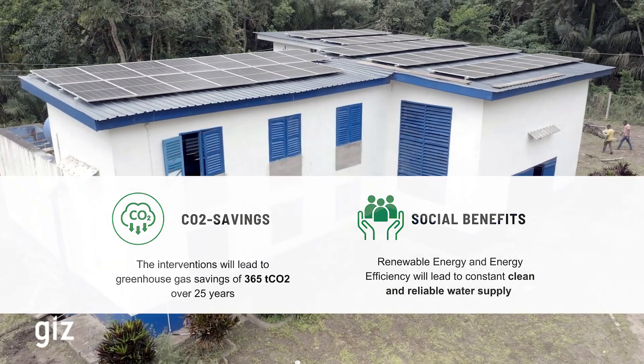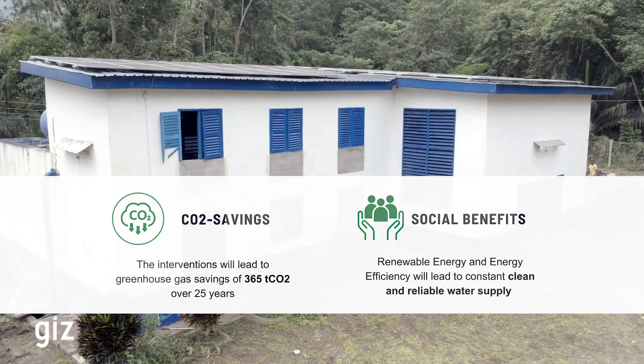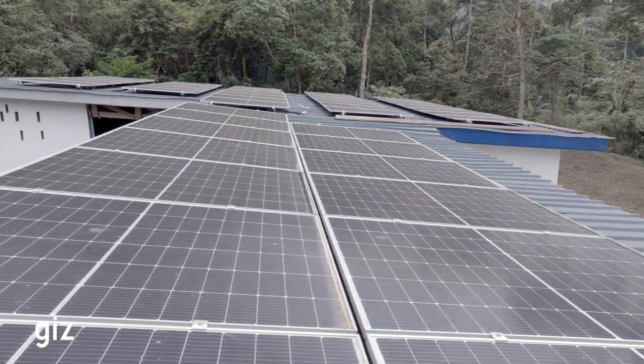Through the Sustainable Energy for Climate Protection in Ghana project by GIZ, communities like Likpemate are harnessing clean energy for a sustainable future.